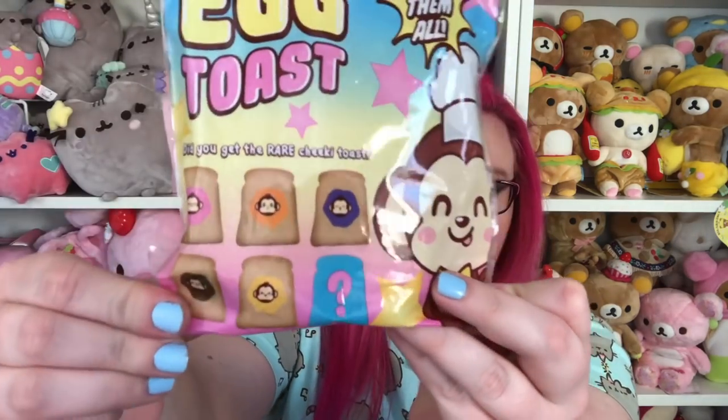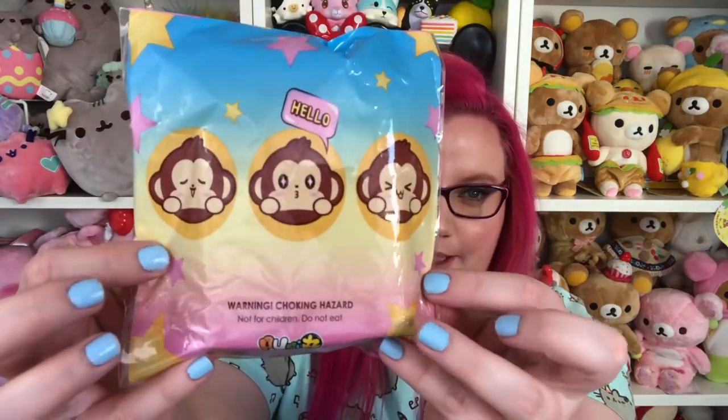So I did design the packaging for the big donuts, but they weren't shipped in the packaging — they did send me the packaging separate. So this is the packaging I did for the unicorn donuts, this is the packaging for the cheeky and chica donuts, and then the packaging for the yummy bear donuts. Next are these blind bags and these ones are cheeky dama egg toasts — it's a blind bag, so you don't know which one you're going to get.